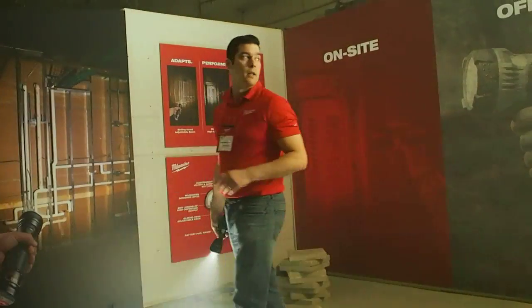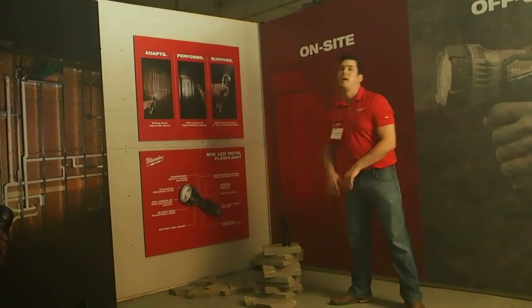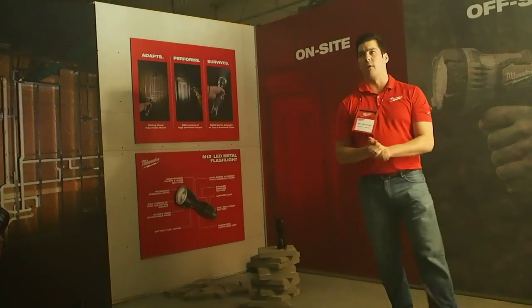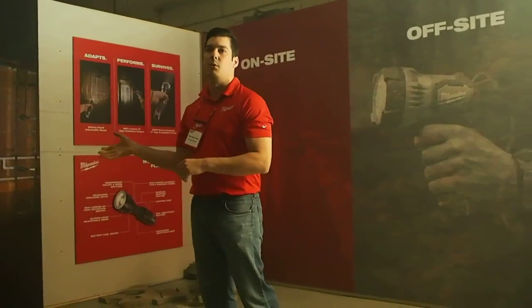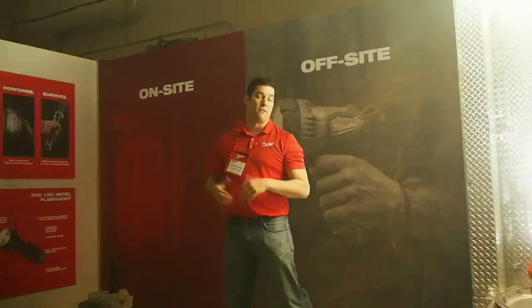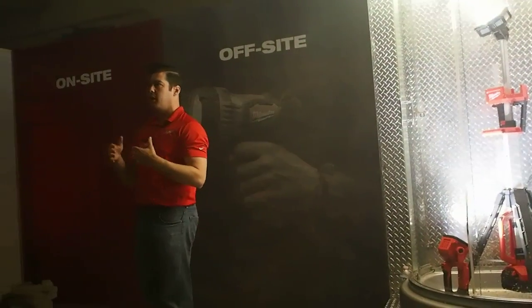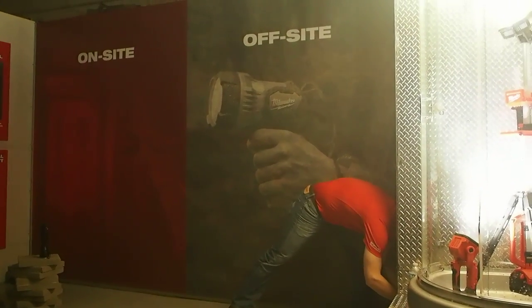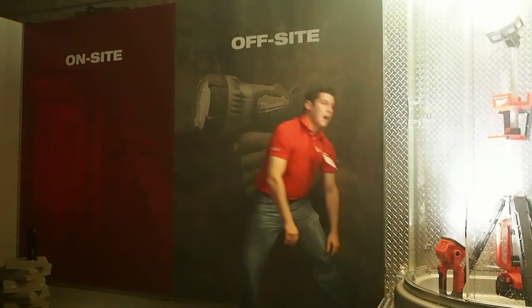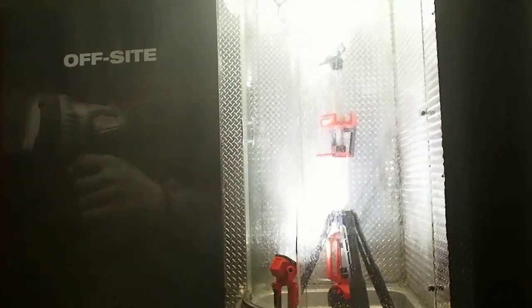The last little piece we have is this shower — you might be wondering why there's a shower next to me. A lot of us talked about IP ratings today — ingress protection — which is an international standard for measuring water resistance. The five represents dust protection, and the four measures water resistance. So what this really means is it's not just splash-proof, but rain-proof. This is a simulation of that test, and every one of the products you've seen today, every one of the lights, could survive this kind of testing for a sustained period of time.